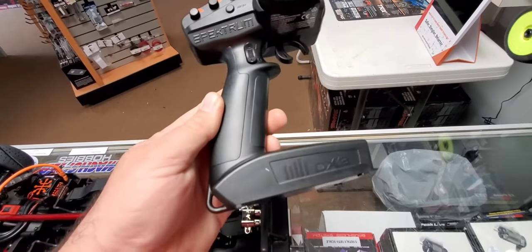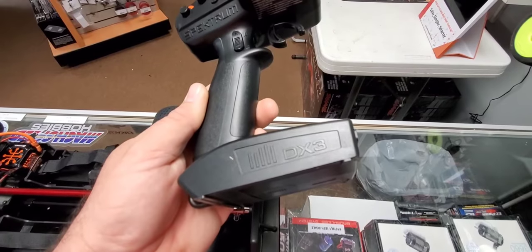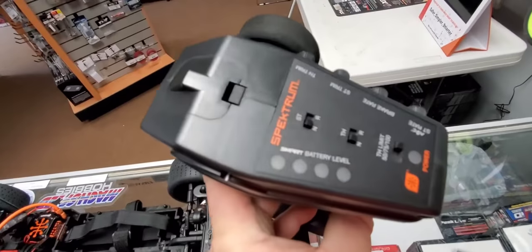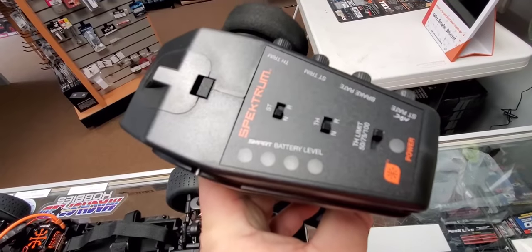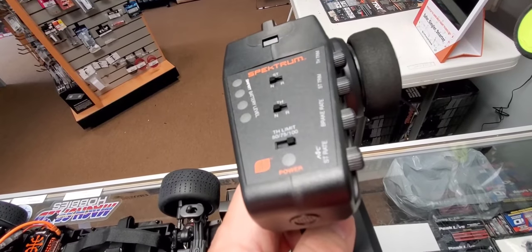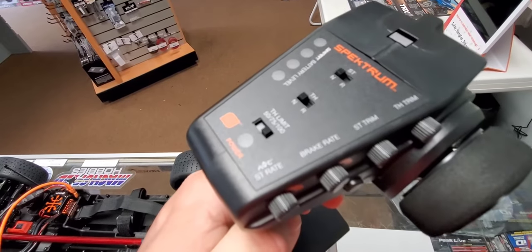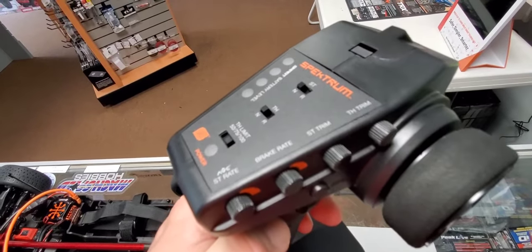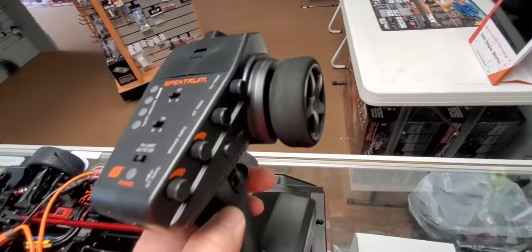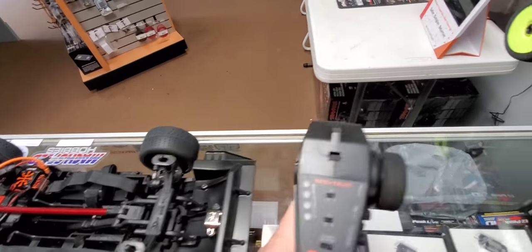The controller is something to note — something I didn't go over on the Infraction. They're all coming with the new DX3 with improved ergonomics. It's a 3-channel radio with smart capability to show you the battery level on your vehicle. It has a throttle limit of 50, 75, or 100 percent, and you also have an adjustment for the SAVC steering rate and your brake rate, so you can adjust your braking rate on the fly.